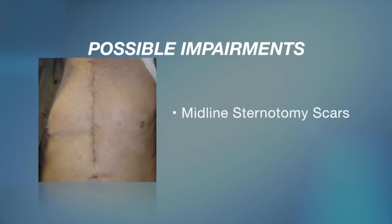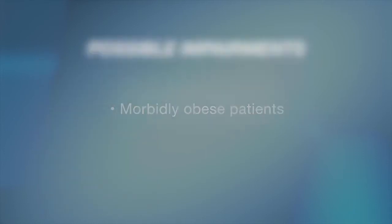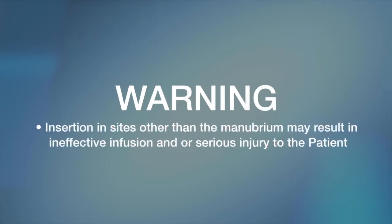Additional precautions include midline sternotomy scars, morbidly obese patients, and patients with severe osteoporosis, for whom safety has not been proven.